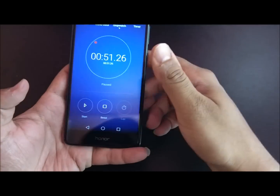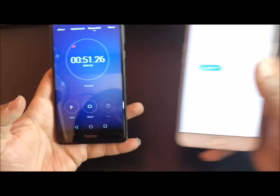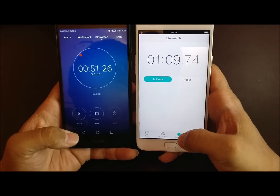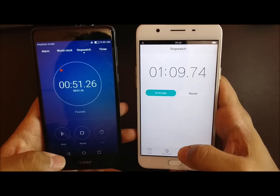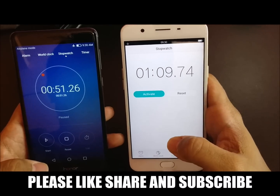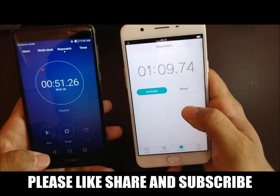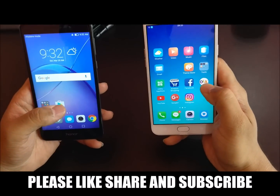Let's check the comparison of speed in both devices. Oppo F1S took 1 minute 9 seconds, whereas Honor 6X took 51 seconds. And remember, the Oppo unit used in this test was the 4GB RAM variant, while the Honor 6X was the 3GB RAM variant. That's it for this video.